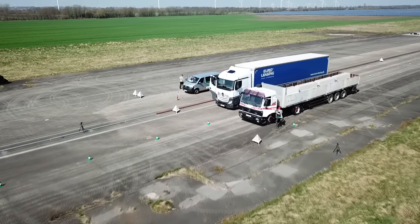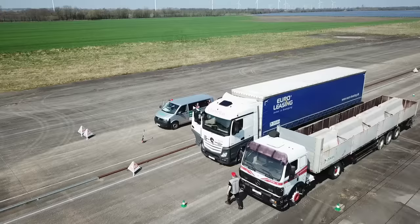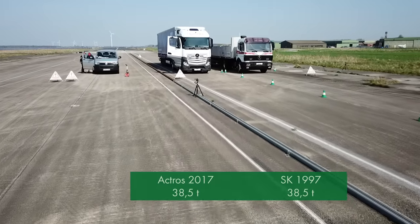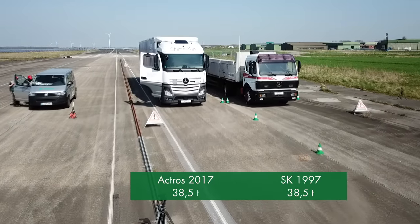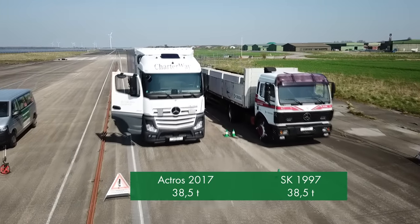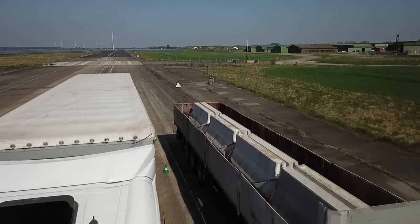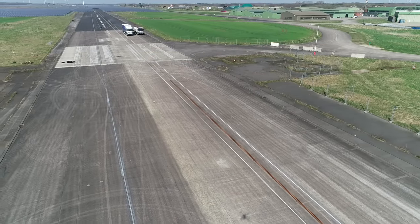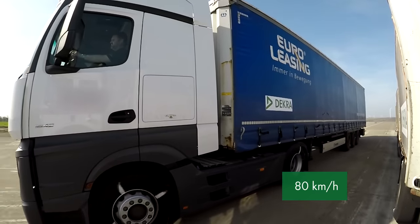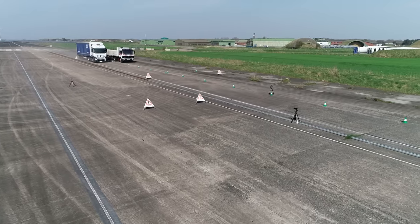Old versus new. DECRA accident research and the crash test center compared the braking performance of a modern semi-trailer truck with a 20-year older model. Both vehicle combinations were loaded to a gross train weight of 38.5 tons. The experts wanted to find out how the two models differ in terms of braking distance. Both vehicles were initially accelerated to 80 kilometers per hour and then fully braked at the same time.